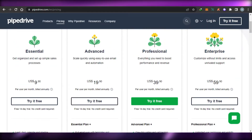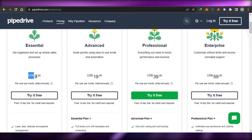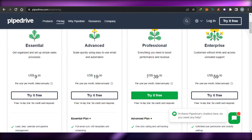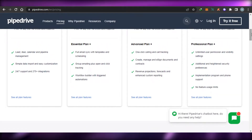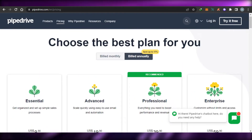Let's check out the pricing for Pipedrive. The Essential plan is $9 per user per month billed annually. The Advanced plan is $19.90 per user per month billed annually. The Professional plan is $39.90 per user per month billed annually. And Enterprise is $59 per user per month. All features including lead management and deals are listed. You can sign up for the plan that suits you and get started.